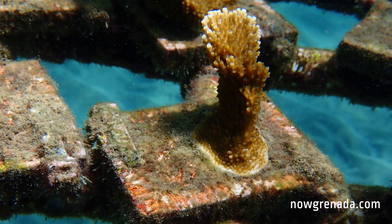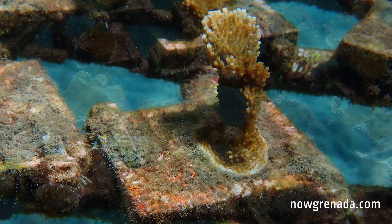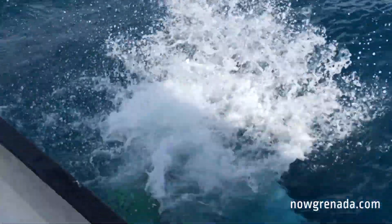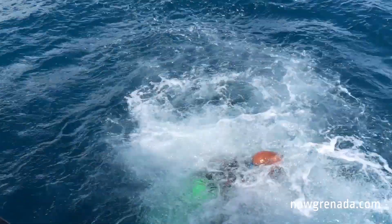Rather than just as artificial reef structures, we could use BioRock to probably grow corals at a faster rate and outplant a lot more fragments of corals onto the reef in a shorter space of time than we possibly could with conventional coral nurseries.